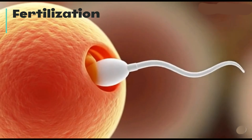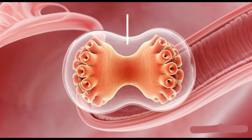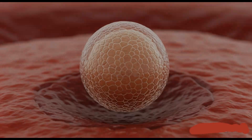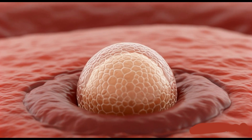It all begins with fertilization — the fusion of sperm and egg. This single cell rapidly divides, forming a blastocyst, which is a tiny ball of cells. The blastocyst implants itself into the endometrial lining of the uterus. This is an important step for future development.